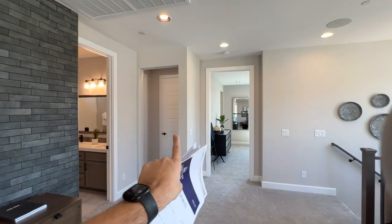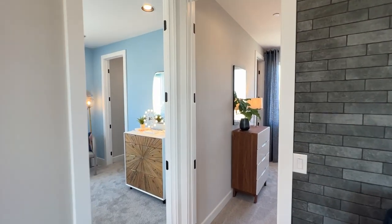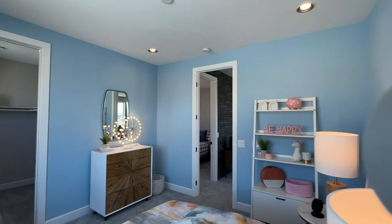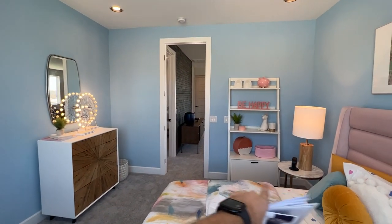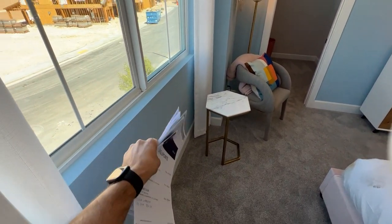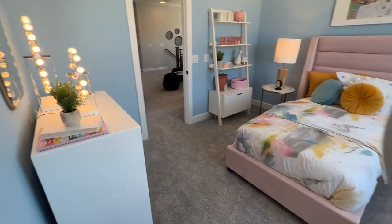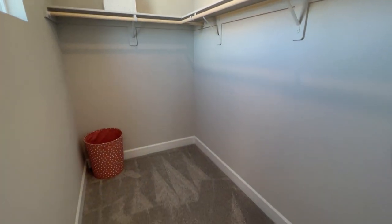Owner's suite is on that side. On this side we have the laundry room, hall bathroom for the two bedrooms, and then these two bedrooms. 9-foot ceilings on the second floor, and we do have 8-foot high doors throughout the whole house — that's included in the base price. This secondary bedroom is spacious — about 11 by 12 feet — and it has a full walk-in closet with a window for natural light.